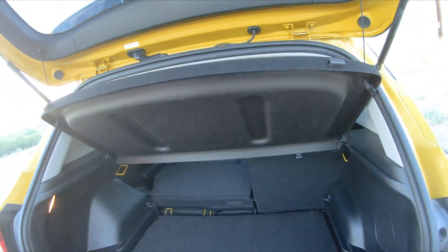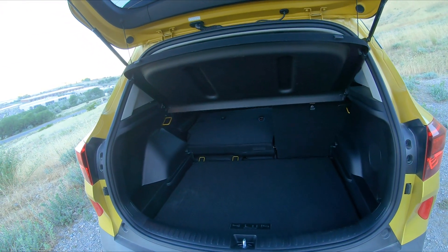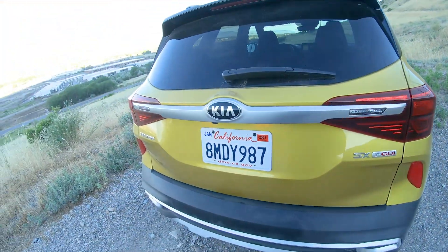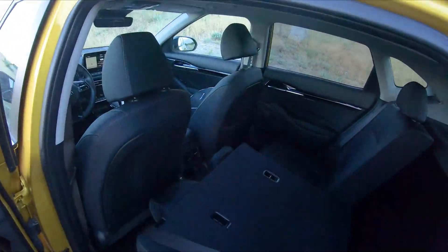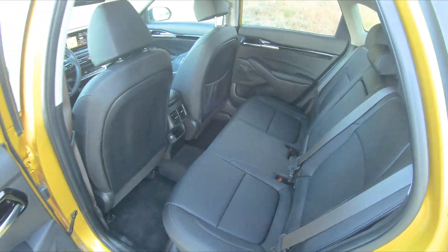The cargo cover does come all the way off if you have taller items, but there's still a bump in the middle limiting space. There is a small roof rack, but no cross members are included.